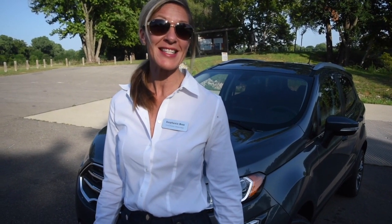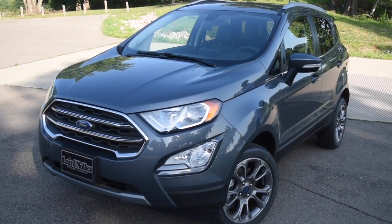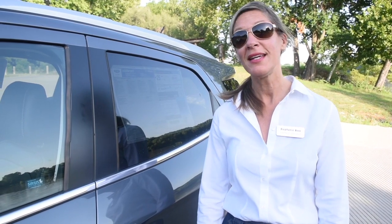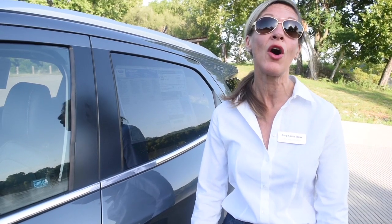Hi there, my name is Stephanie Ross and I'm a sales consultant for Laird Noller Ford in Topeka, Kansas. Today I wanted to introduce you to the new 2018 EcoSport. The EcoSport comes in four different packages: the S, the SE, the SES, and the Titanium. Today we're going to review the Titanium so you can look at all the different features.